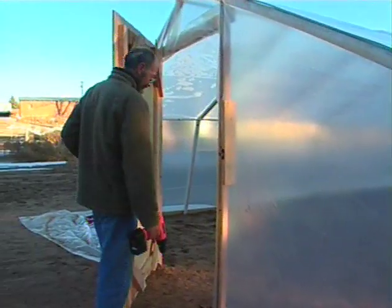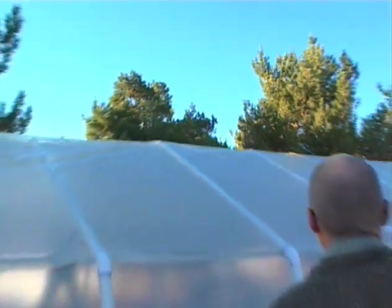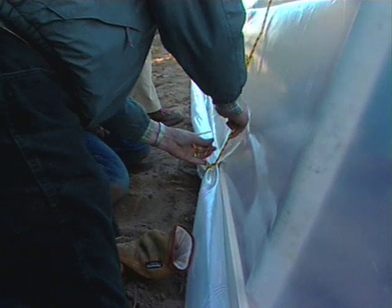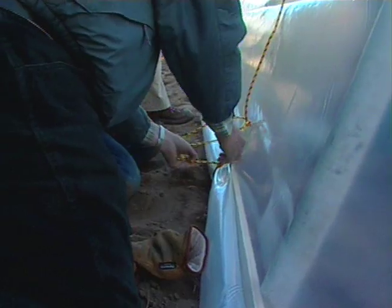Do the other doorway the same way and your cold frame greenhouse can be secured. The final step is to hold down the plastic on the roof with rope. Toss the rope over the top of the structure every other upright and tie it off to the side baseboards or stakes. Tying down the plastic will help keep it in place during strong winds and preserve the plastic.